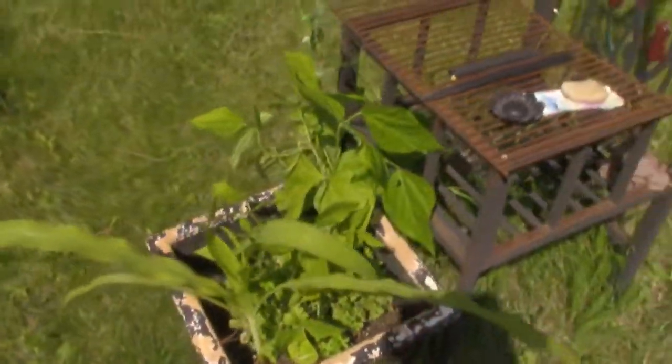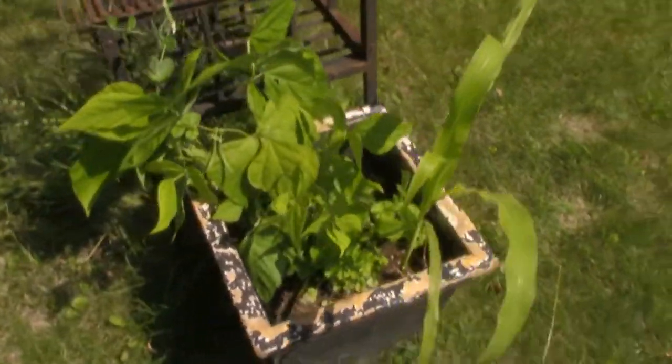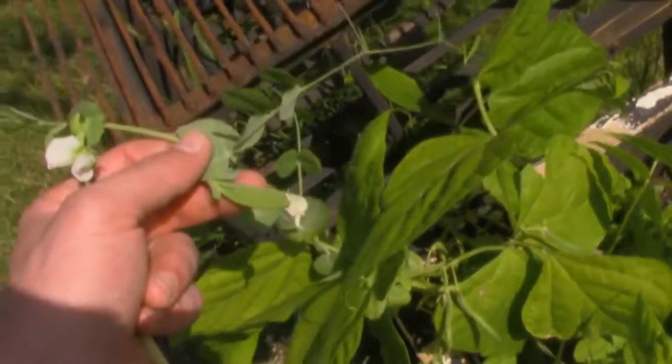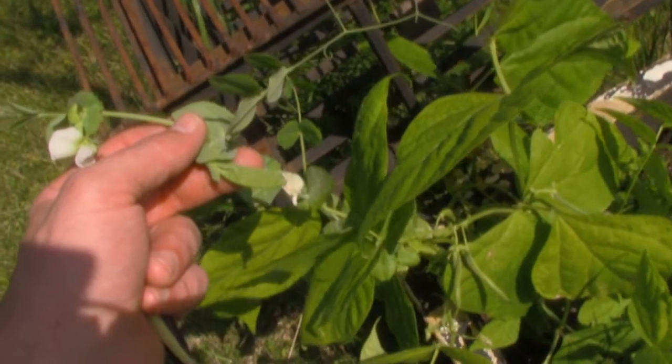Nothing like some salt and pepper butter beans with dinner — those are the joys of growing your own, growing fresh. And look at that — I think that is the first pea! Woo-hoo!